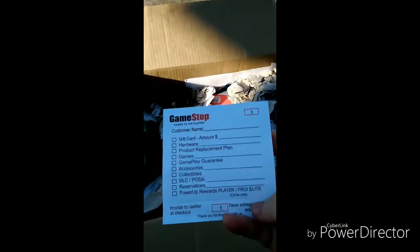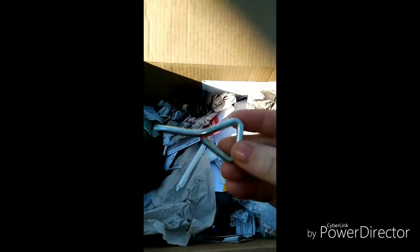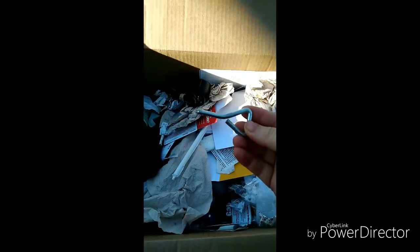Let's see here — trash, trash. GameStop customer cards, those are just cool to have so I'll set those to the side. More trash. Oh, look at that — it's a little tool or something. Let me see if it's getting focused — okay, set that to the side.